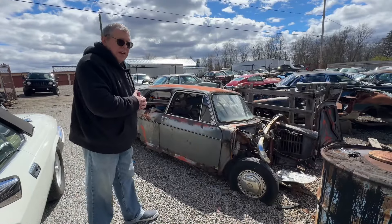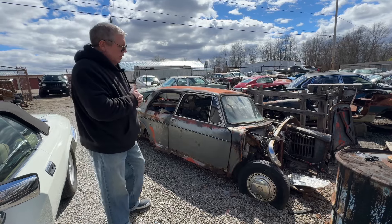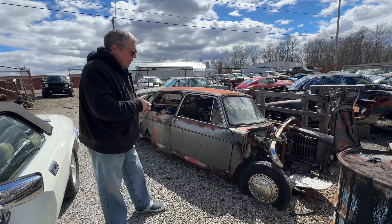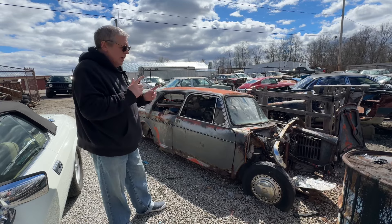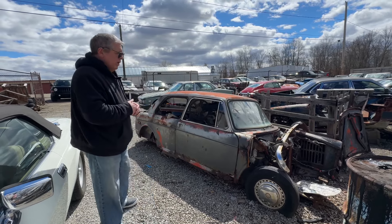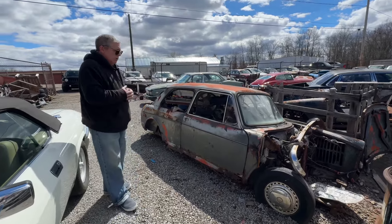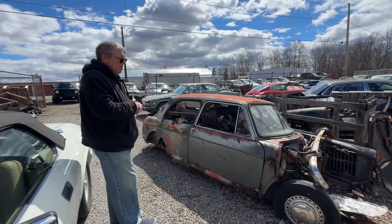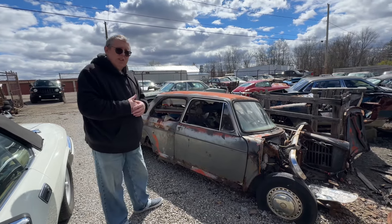You're not going to see many ADO 16s in the US these days. ADO was the acronym of BMC's and later BL's cars. It stood for Austin Drawing Office, not Amalgamated Drawing Office. The Amalgamated interpretation was used by a lot of people, which basically reflected the amalgamation of Austin and Morris, but it's Austin Drawing Office 16 — Model 16 — which became the Austin 1100 and 1300, the Austin America in this country. In the US, the Mark 1s, which ran from around '62 to '66, were sold as MGs in two and four doors.